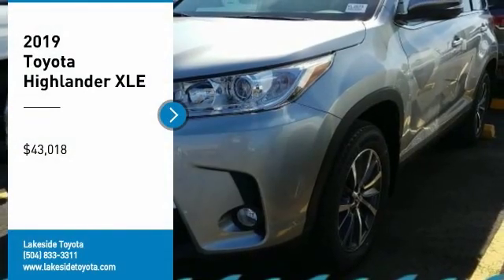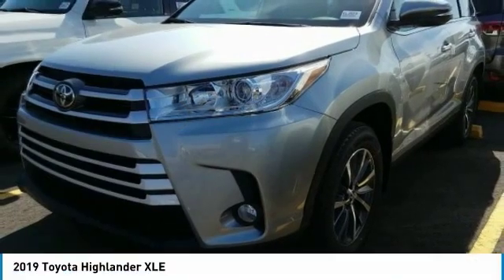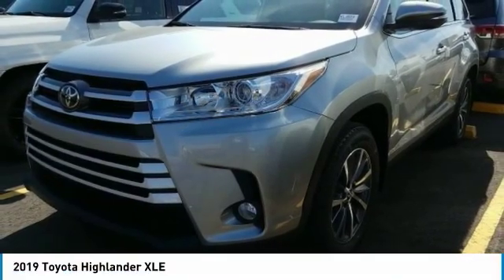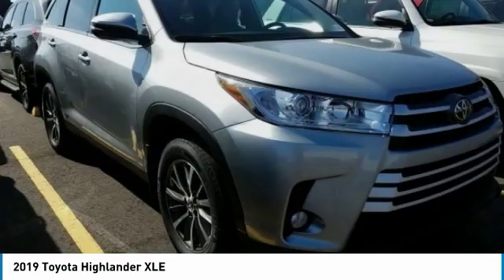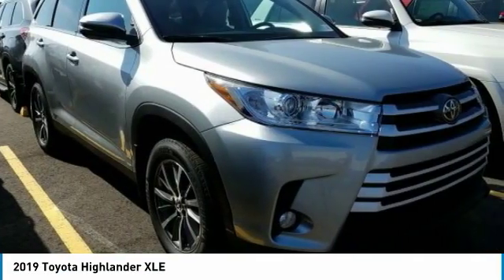Take a ride in the 2019 Highlander. The Highlander is the SUV that's thought of everything. The Highlander offers seating for up to seven and features Toyota's innovative center stow design.